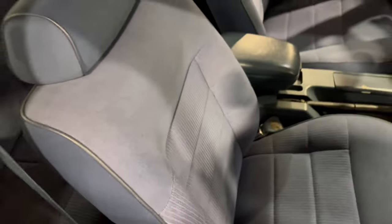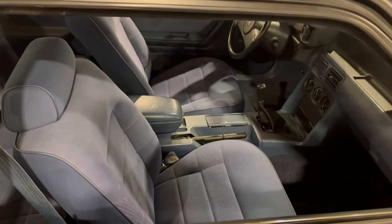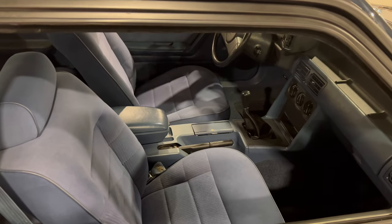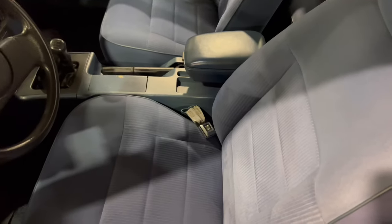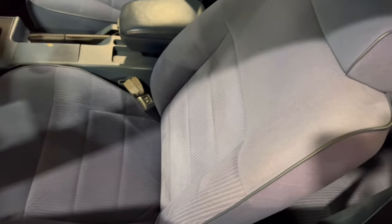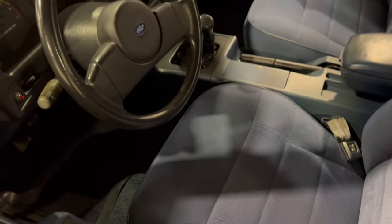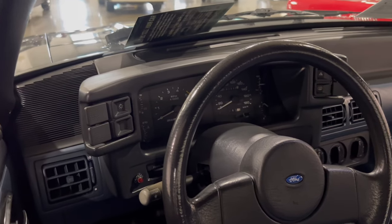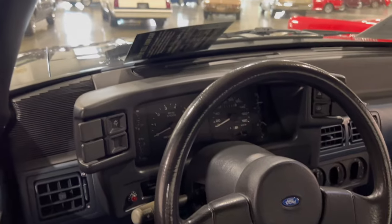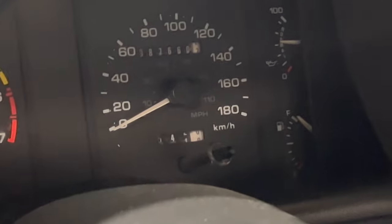They wanted a back seat so they wouldn't have the discrepancy of having only two seats and calling it a sports car, because that caused a lot of problems with insurance. Looking at the driver's side seat, it's in really good condition — that's why I said this thing had to sit in somebody's garage. They probably took it out on weekends during the summertime and drove it a little.